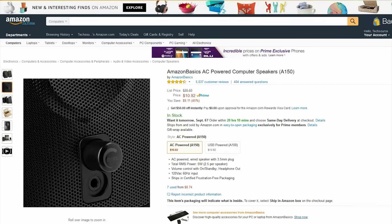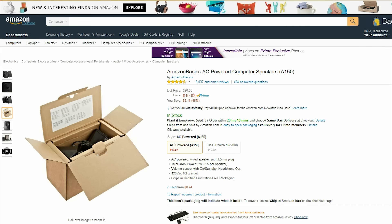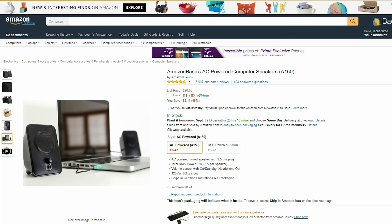Also from Amazon are these extremely affordable speakers for your setup. If you are looking for a cheap set of speakers then this is definitely your best bet — for only $10, these are the best you can find at that price range.